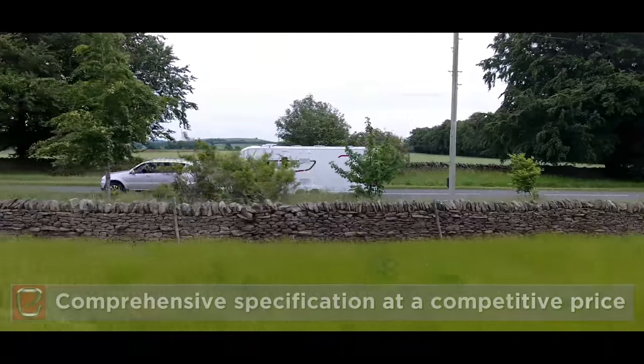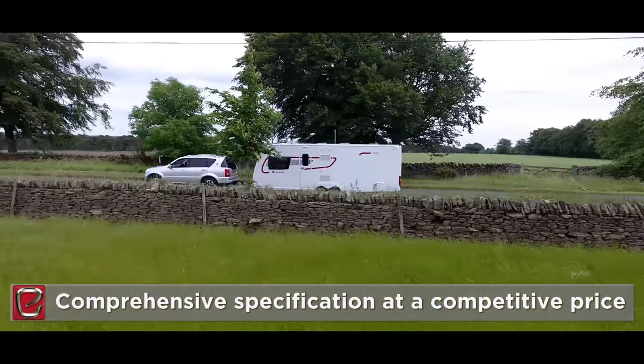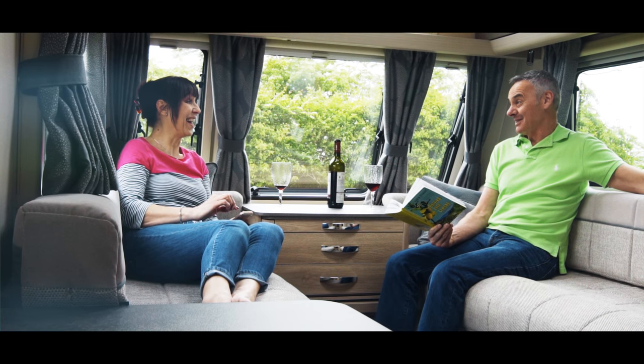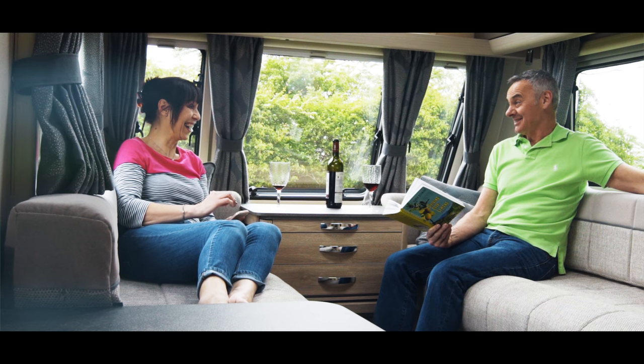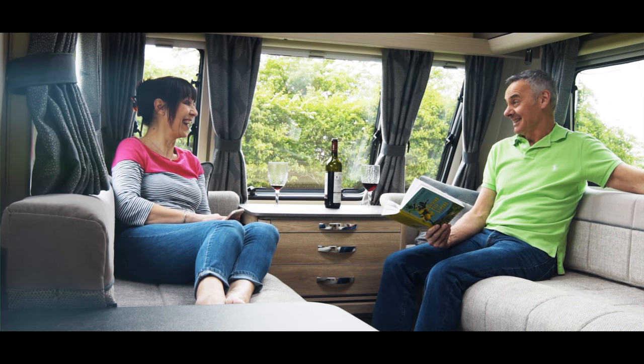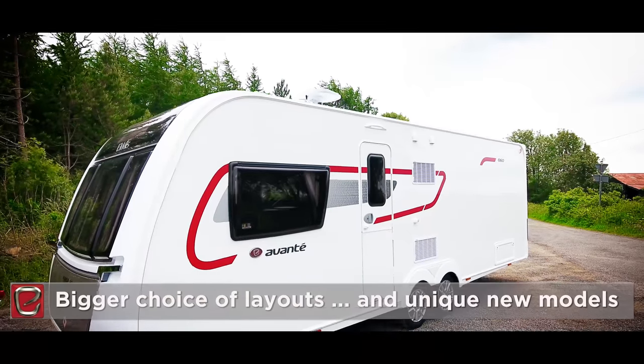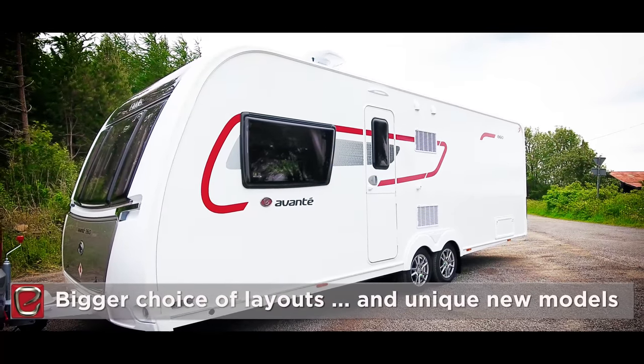The Elders Avante range offers comprehensive specification, on-trend styling and, quite simply, more bang for your buck. It's one of the most exciting ranges around and, great news for the 2018 season, there's an even bigger choice of layouts with some unique models.